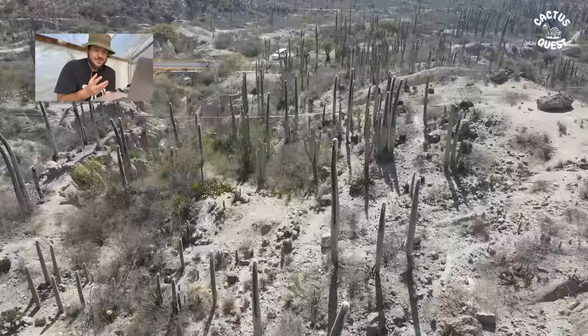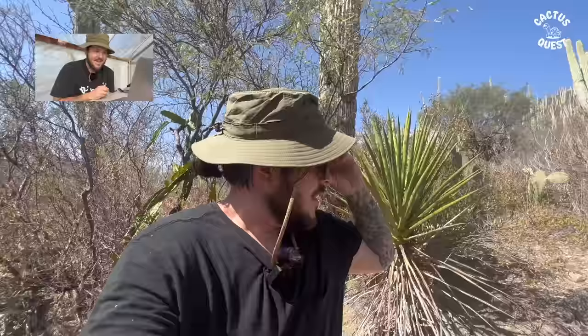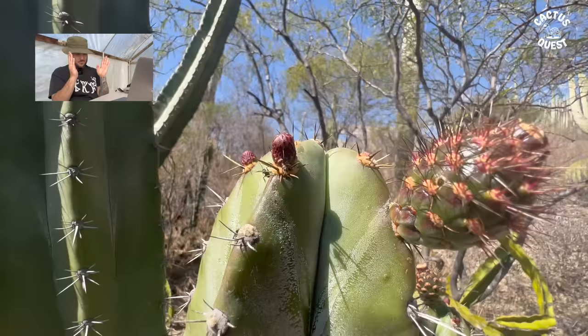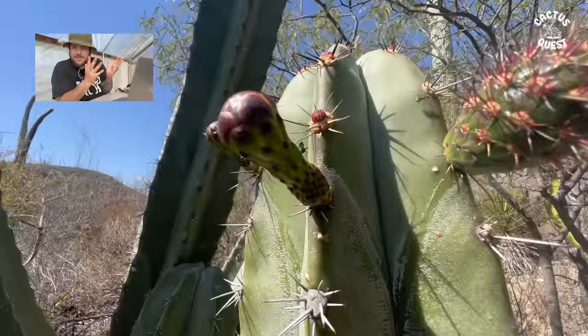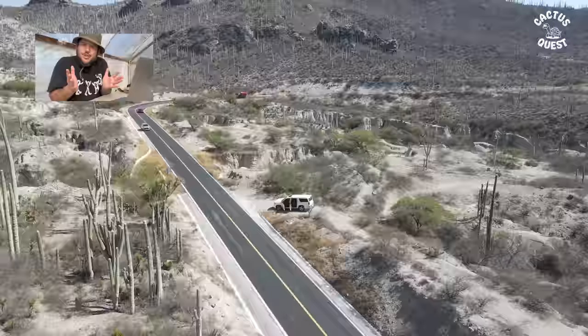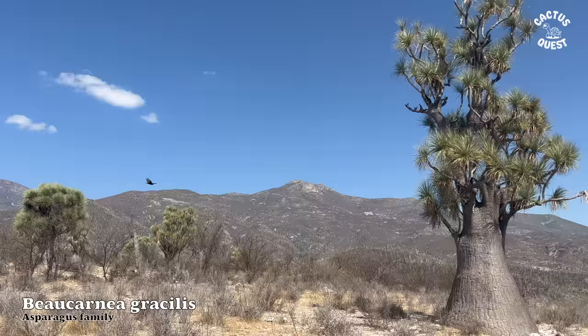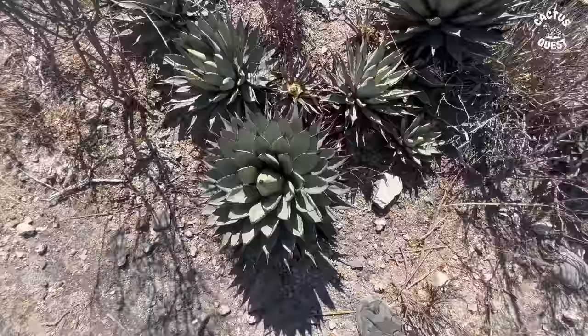In Oaxaca there are at least 40 different species of columnar cacti, so forgive me if I misidentify something — it's tough with such a wide variety of biodiversity just within one growth type of cactus, forget barrels and everything else. This plant is so beautiful. I feel unbelievably privileged to be able to go to these places, see these plants, and share them with you all. Please consider becoming a Patreon supporter — it would mean the world.